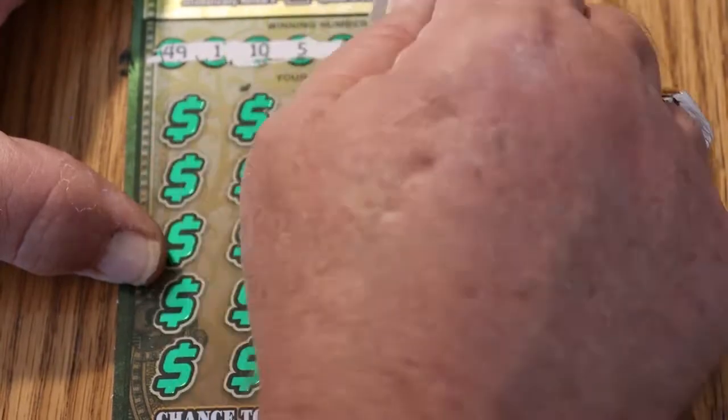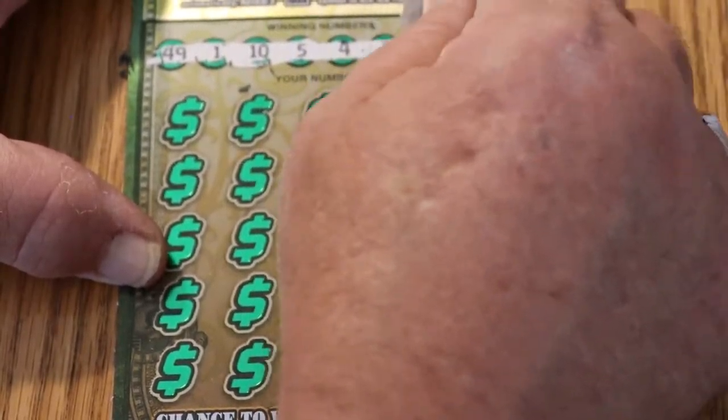Your numbers for ticket 019: 49, 1, 10, 5, 4, 2, 47, and 8.